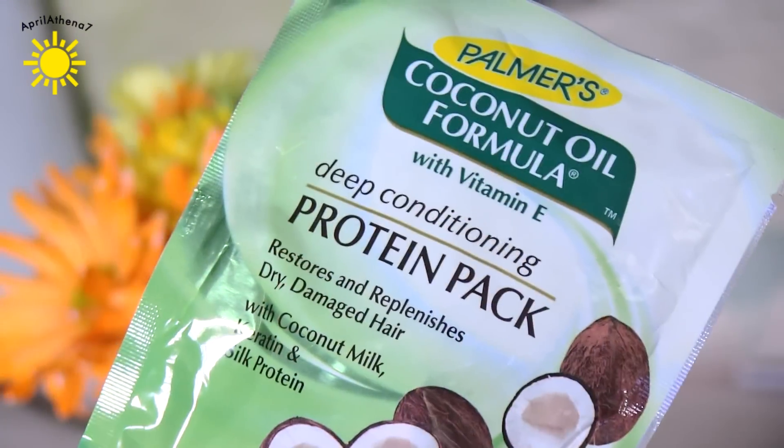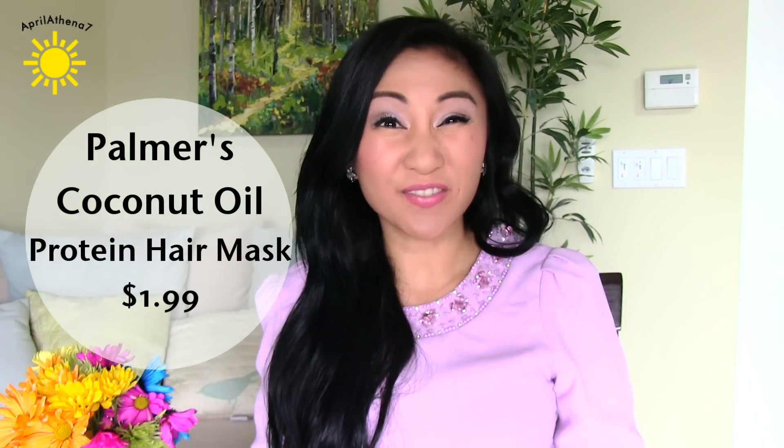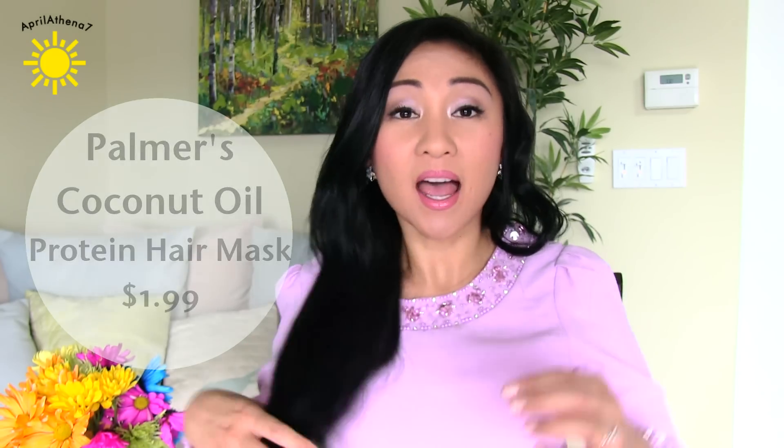The last thing I want to mention is a hair product — it's Palmer's Coconut Oil Formula Deep Conditioning Protein Pack. I got three of these. It smells fantastic. After you put on the mask, shower, and dry your hair, your hair feels so soft that you just want to touch it. It feels similar to my DIY coconut oil hair mask I make at home. I'll share that DIY video with you guys. I might not repurchase since I can make my own, but if you're not a DIY-er, definitely give this a try.